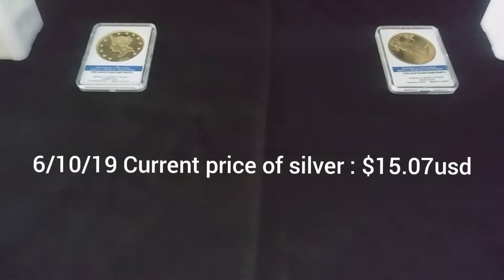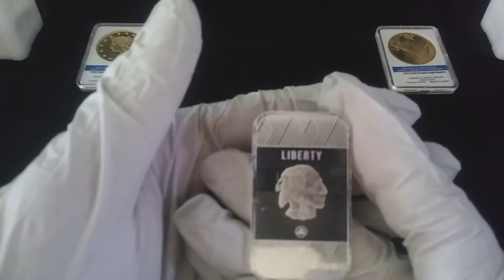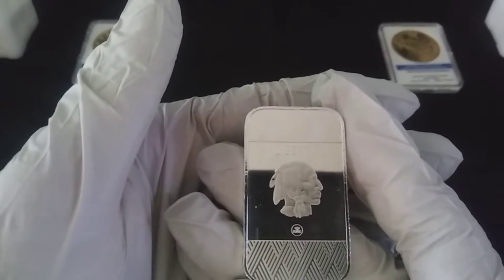Welcome back, hope everybody's having a great Monday. As you can see, silver has slightly surpassed the $15 mark, and let's hope it continues to go up. In the meantime, do take advantage of these prices. I believe silver is going to have a good year in 2020 — that is just my opinion though.